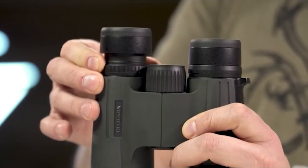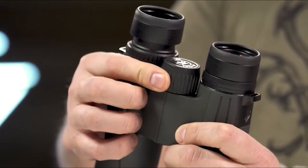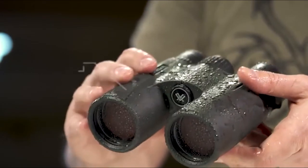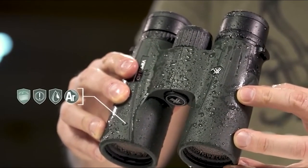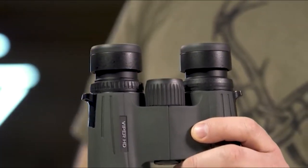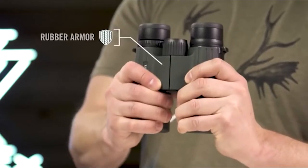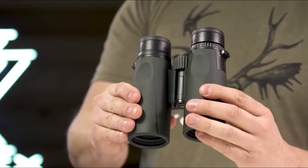A locking right eye diopter tailors each barrel's focus to your eyes. The smooth center focus wheel provides fine focus control and quick sharp views. Argon purging provides waterproof, shockproof, and fog proof protection, keeping you glassing in the elements. High quality twist-up eye cups rest comfortably against the face and provide customized eye relief. An easy to grip rubber armored chassis with perfectly placed thumb indents provides superior ergonomics.